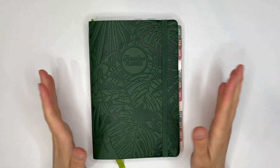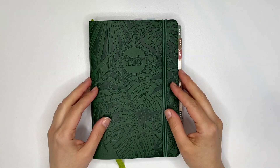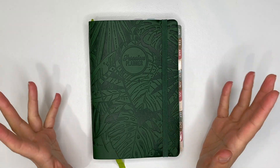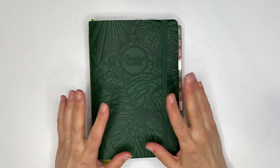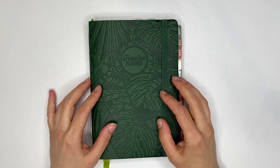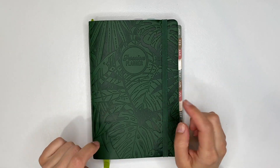Hey there, friends. Welcome back to the channel. This is Dominique from The Pixie Planner. In today's video, I want to talk a little bit about how I have been recently keeping track of my cleaning tasks in my small passion planner.